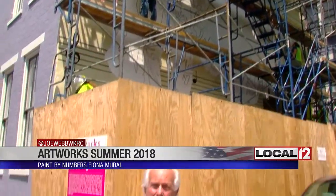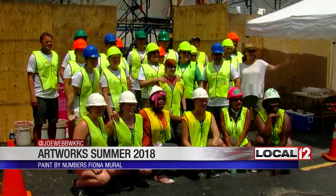The New Lines project on the streetscapes is something new for Artworks, and they're announcing something brand new today. Paint by Number. Ready? One, two, three... Fiona!